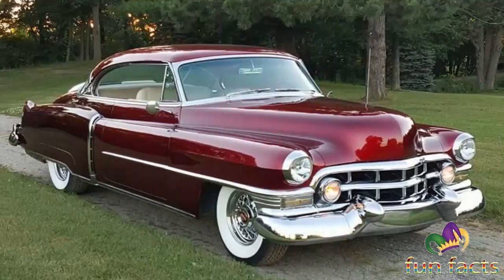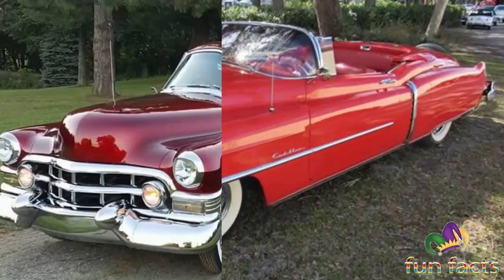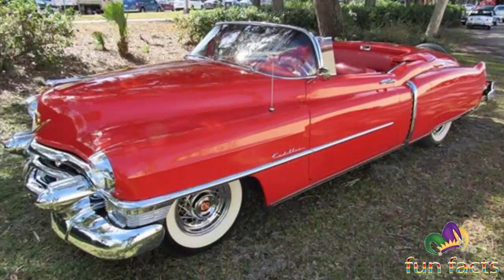Engine output for the 331 was up to 190 horsepower. Sales fell to 70,255, but with the Series 61 out of the way, the Series 62 accounted for 78% of all Cadillacs sold.